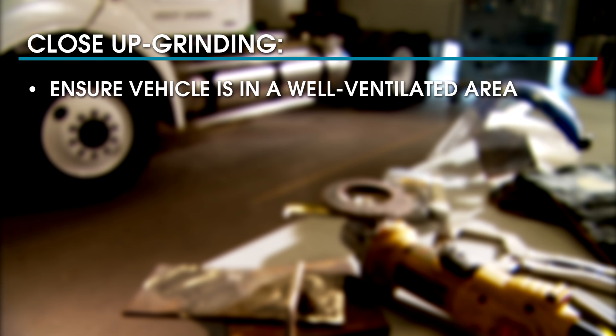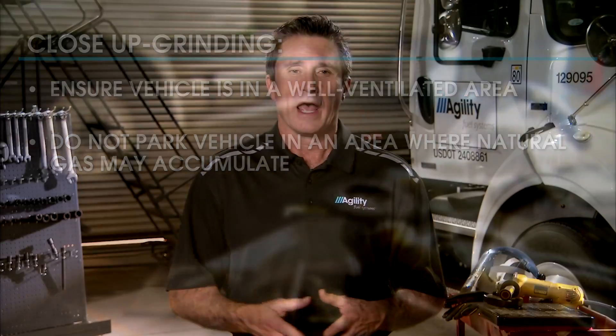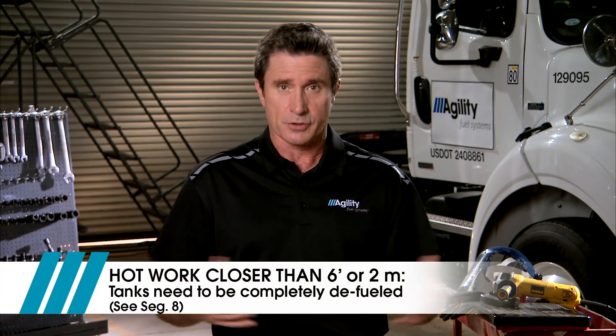Ensure that the vehicle is in a well-ventilated area. Do not park the vehicle in an area where natural gas may accumulate. However, if you have to perform hot work closer than six feet or two meters from the LNG tanks, they must be completely defueled.